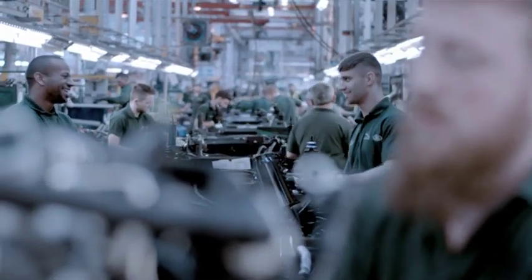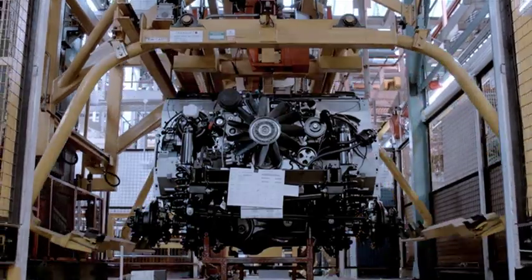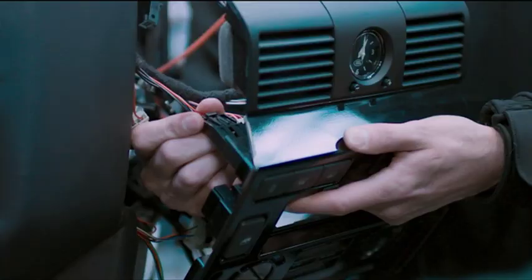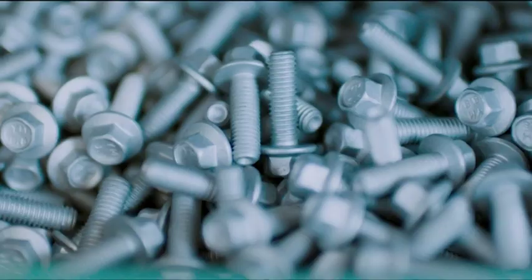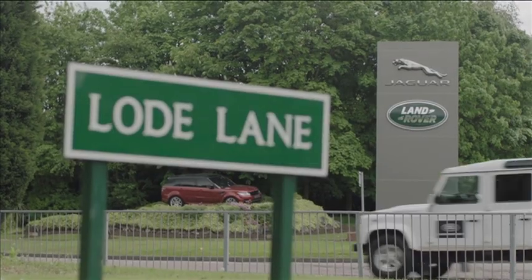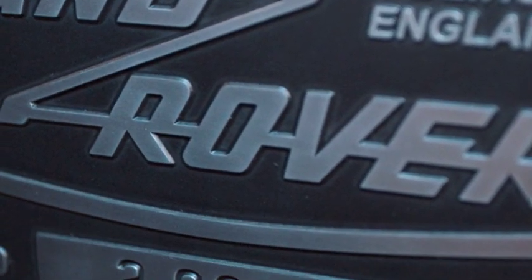With ever more stringent safety and emissions legislation compelling car manufacturers to constantly improve the design and engineering of their model lineups, it seems unlikely that the Defender's replacement will have a similarly long production lifespan. Luckily, the same spirit of pragmatism and innovation which helped to create one of the most famous off-roaders of all time is alive and kicking in Solihull, and its successor is sure to build up a devoted following all on its own.